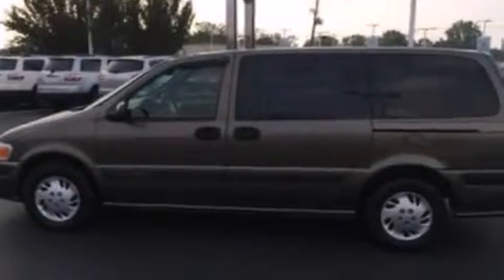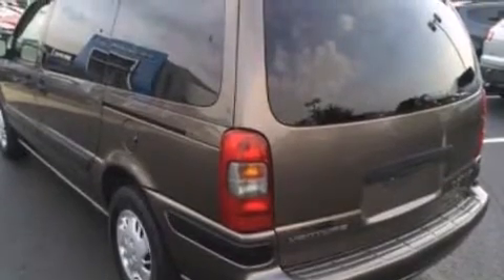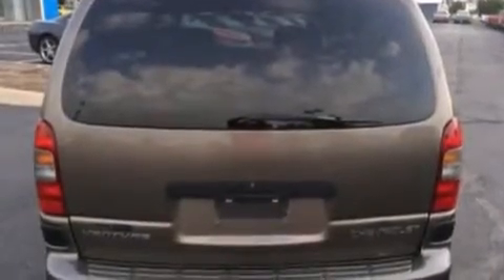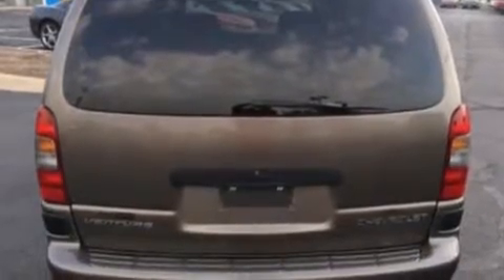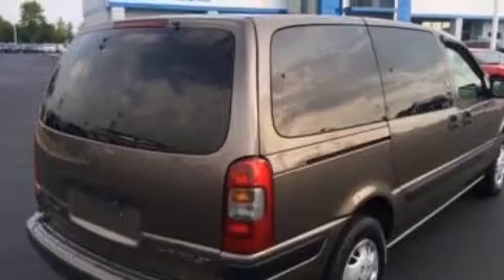Features include a rear window defroster, front side impact airbags, heated side view mirrors, an independent rear suspension, an engine immobilizer theft deterrent system, a chrome grille, tinted glass, dusk-sensing headlights, a keyless entry system, and air conditioning.